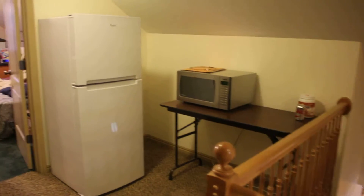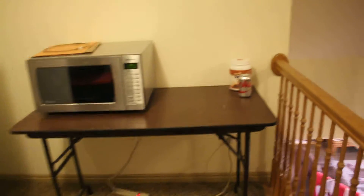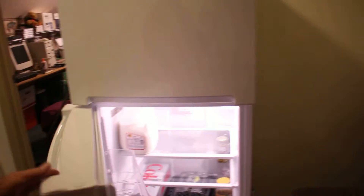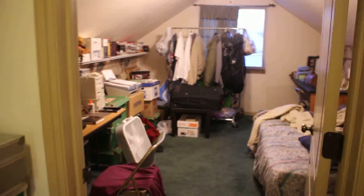This is a little kitchenette up here — a refrigerator and a microwave. I thought about adding some other things, but for now it's just a microwave and refrigerator. And then this is Randy's room, which will actually become Sam's room.